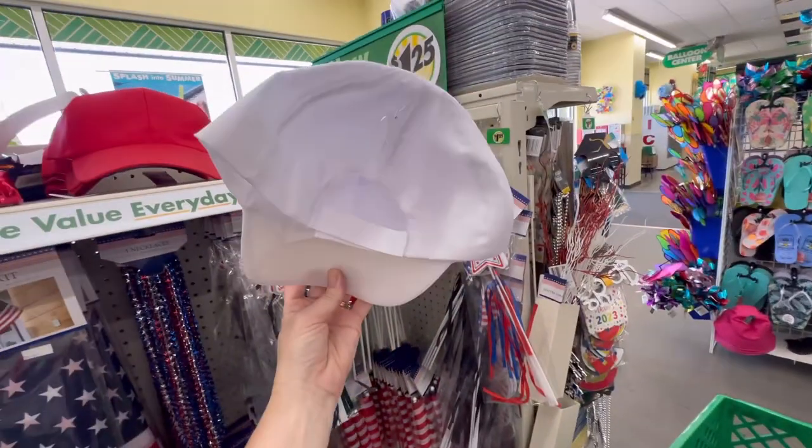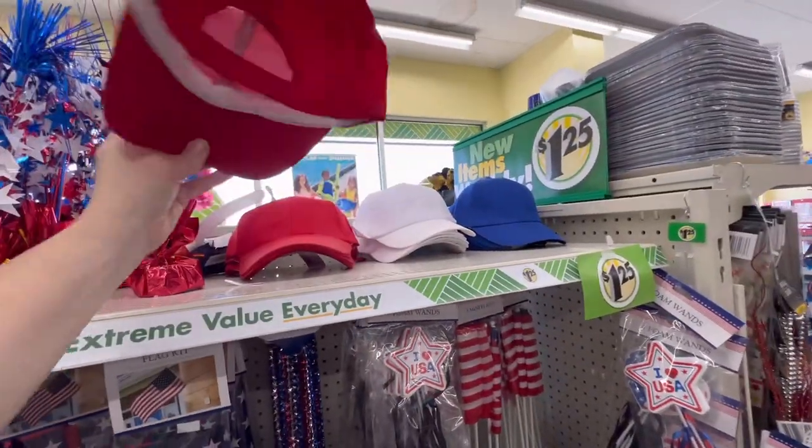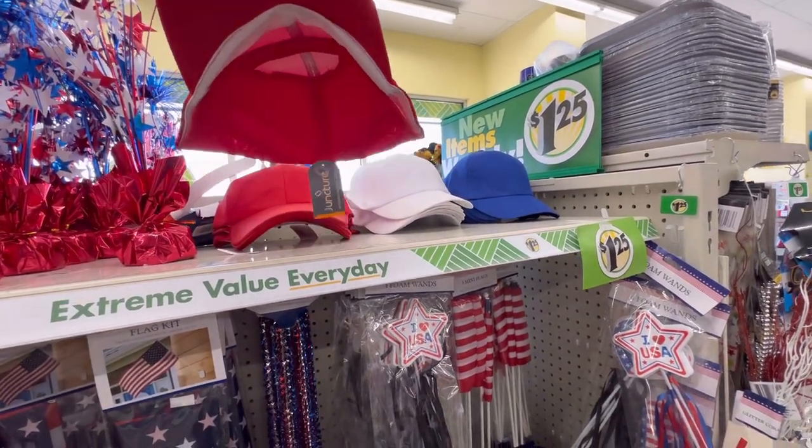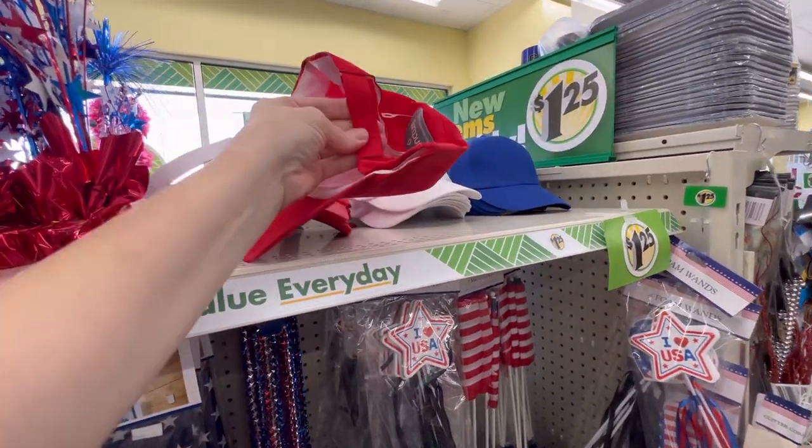They've got the red, white, and blue baseball caps. These are by Juncture, and they have the Velcro back.